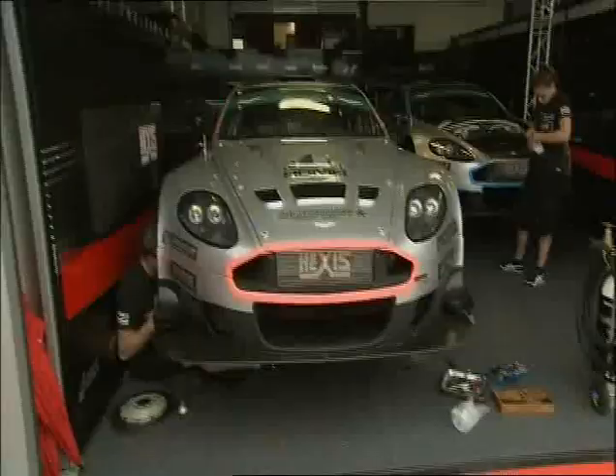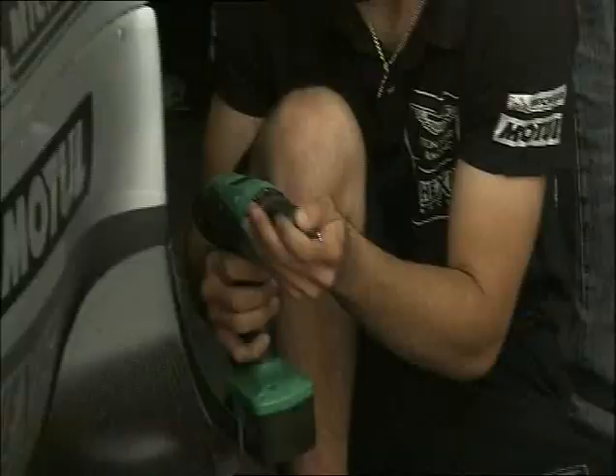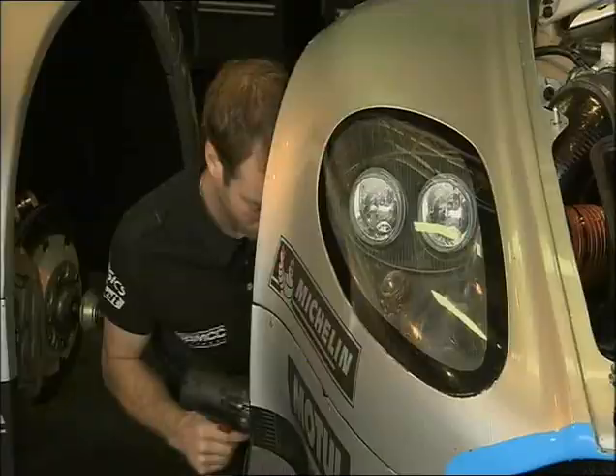With success ballast from round one is this one, the Hexis Aston Martin of Thomas Acherie and Julien Rodriguez, but it's only five kilos and unlikely to make a significant difference in the race. Five kilos — it's okay, it's okay for us, yes.